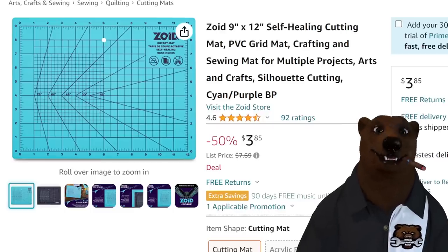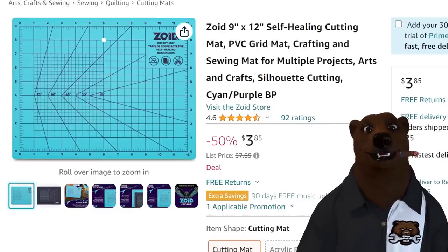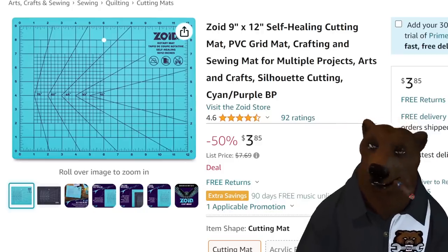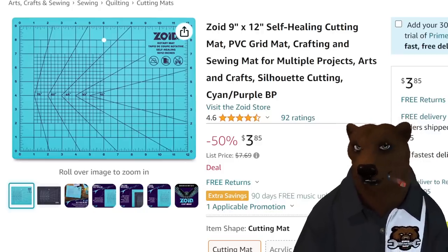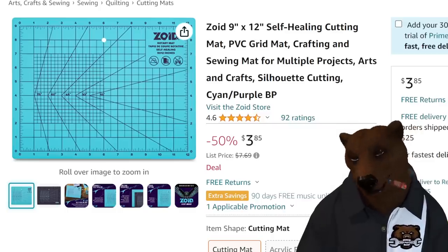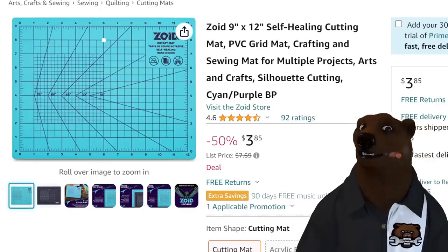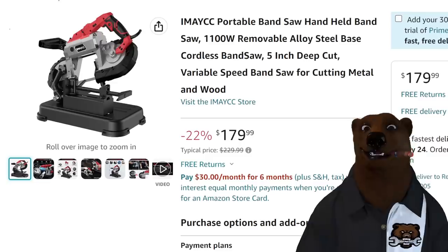The Zoid mat is back. We talked about this before — it's a cutting mat, nine inch by twelve inch. Great to keep on the desk or workbench. If you're doing cuts and you don't want to cut through the surface — trust me, you don't. This is $3.85. Stocking stuffers right there. Got any crafters in your life? You know they need those things — they're cutting up their tables and stuff.